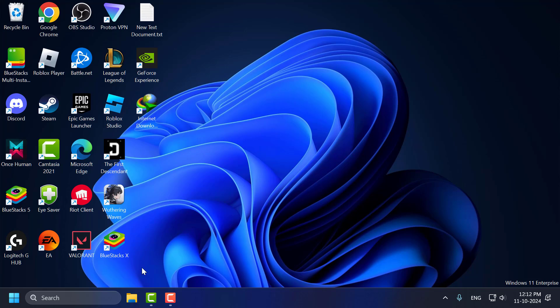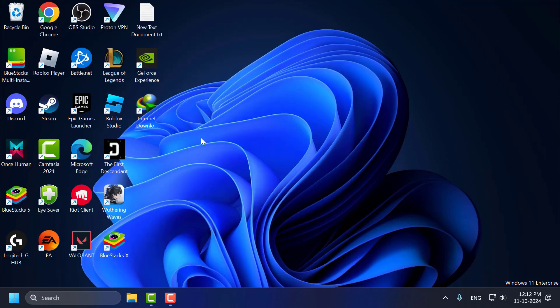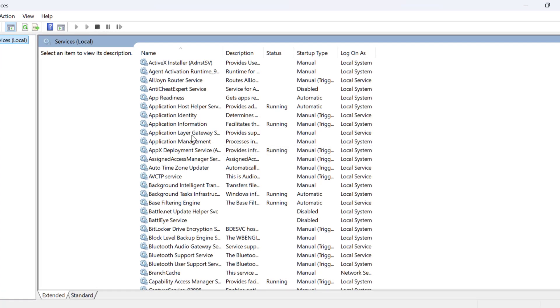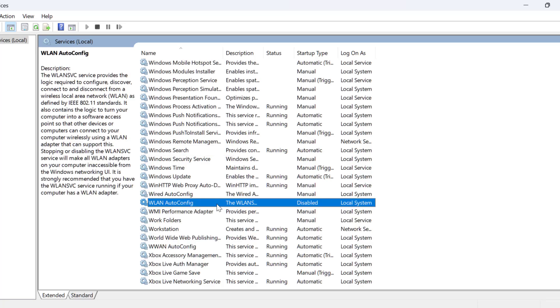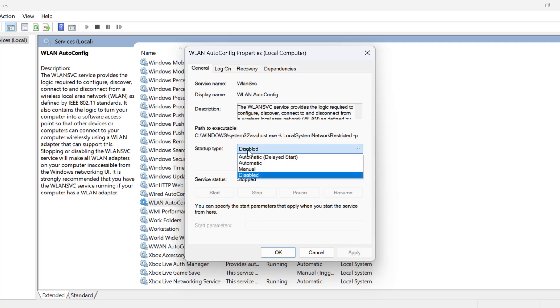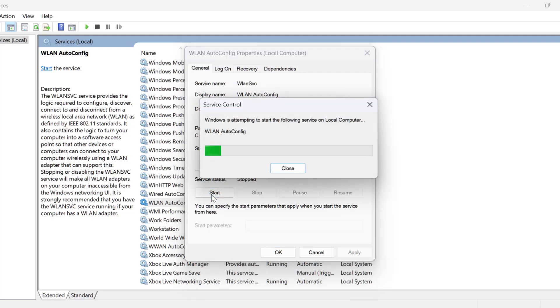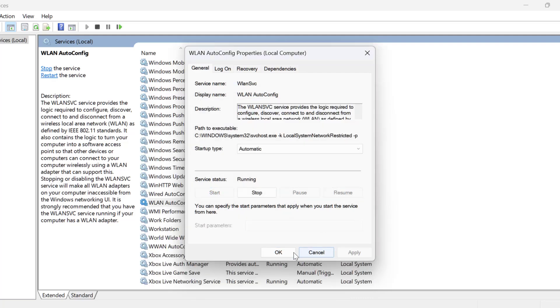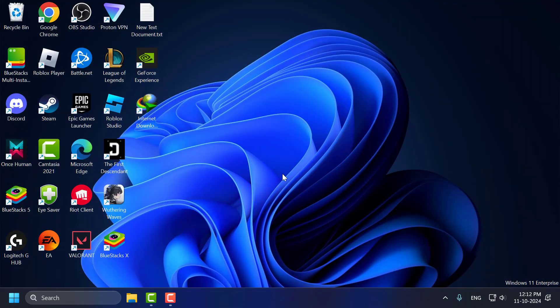Method 3: Go to the search menu and type Services, then click to open it. In Services, find the WLAN AutoConfig service and double-click on it. Set the startup type to Automatic, then select Apply and Start the service. Then select OK. Close and check if the problem is solved.